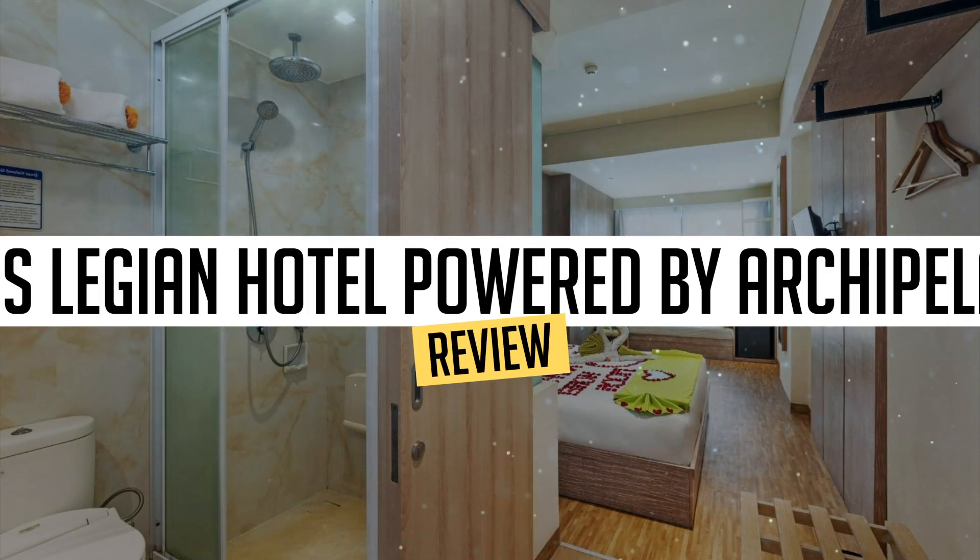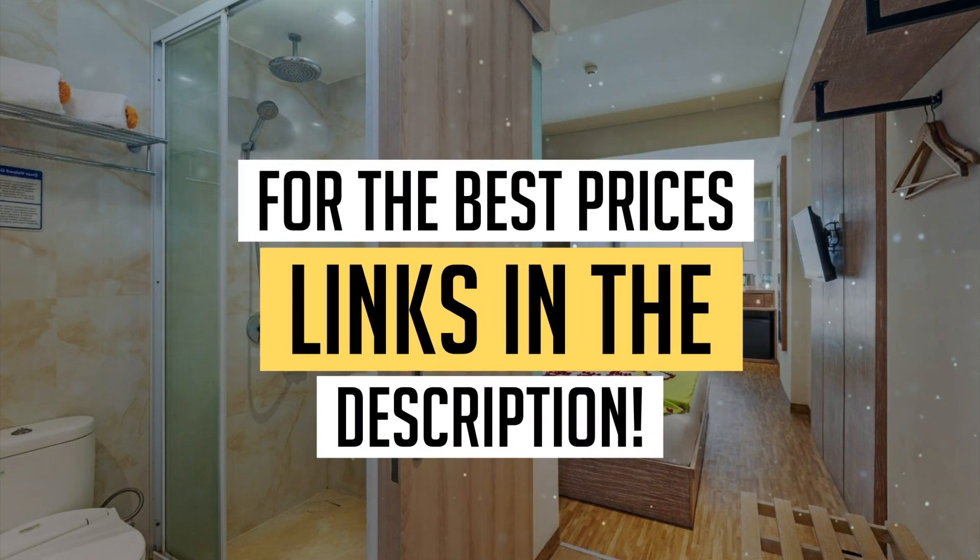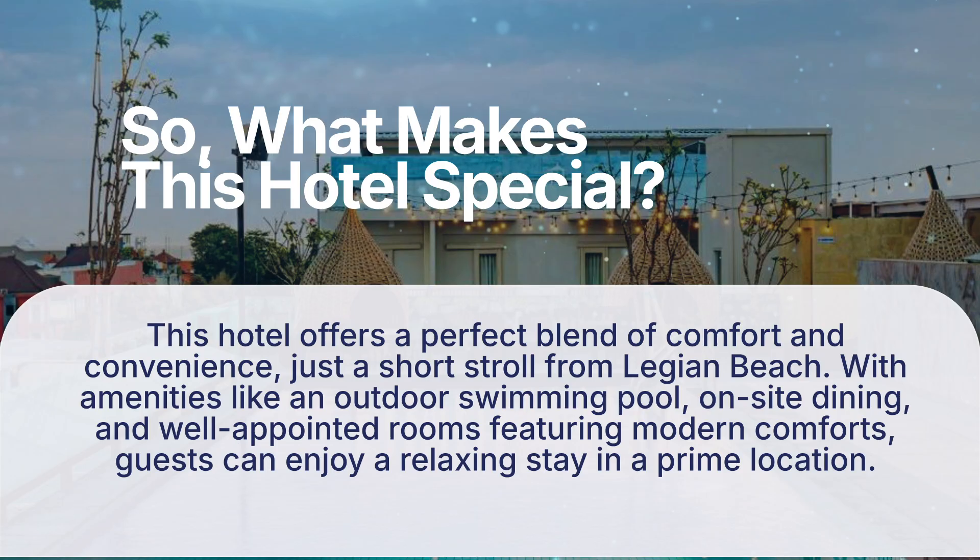Today we're diving deep into a review of Boss Legion Hotel, powered by Archipelago, located in Legion. Let's find out if you should stay there. To book this hotel at the best prices, check out the links in the description below. This hotel offers a perfect blend of comfort and convenience, just a short stroll from Legion Beach, with amenities like an outdoor swimming pool, on-site dining, and well-appointed rooms featuring modern comforts.